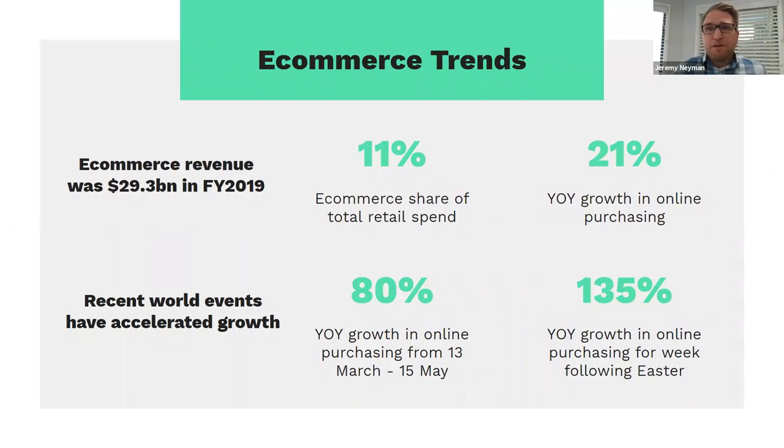Looking at some trends: in 2019, e-commerce revenue was around $29.5 billion, representing about 11% of total retail spend in Australia, with online purchasing growing 21%. But recent events — COVID-19 in particular — have accelerated online spend significantly. We've seen year-on-year growth of 80% from March to May, and the week after Easter was the biggest ever with 135% year-on-year growth in online purchasing. There's a real acceleration of consumers to online, accelerated further by recent events.